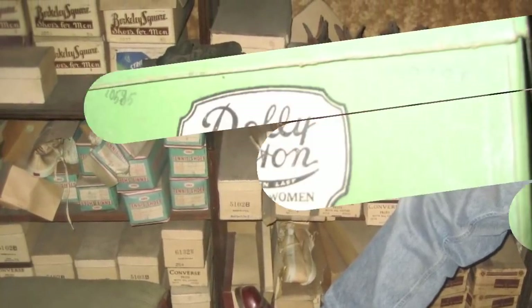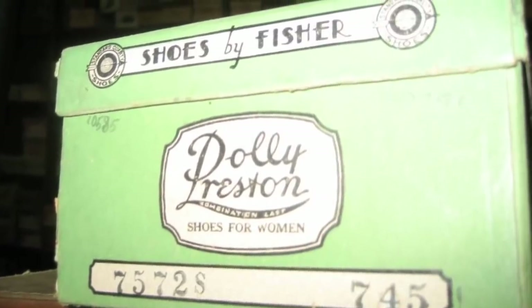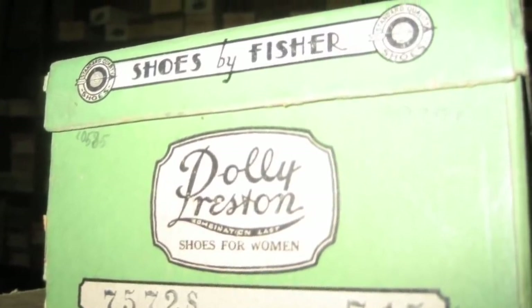Through all those decades, the shoes had remained in near-perfect condition. The vintage details on this shoebox would make any antique collector squeal with delight, and the place was full of these kinds of items.